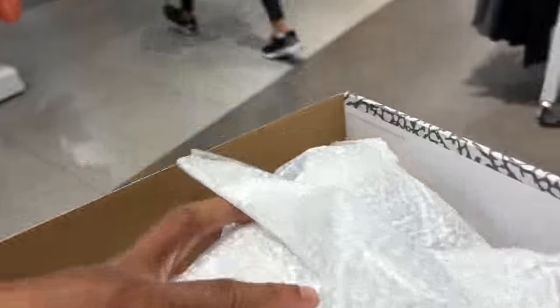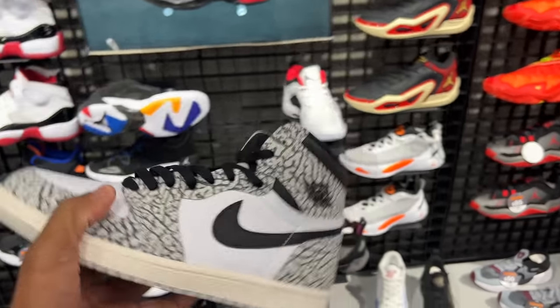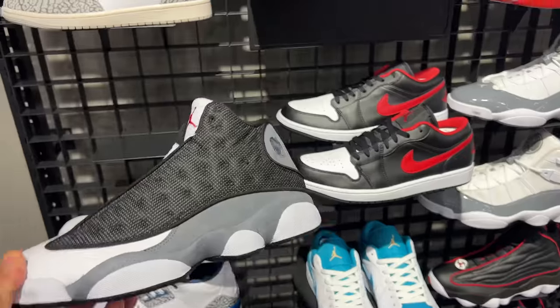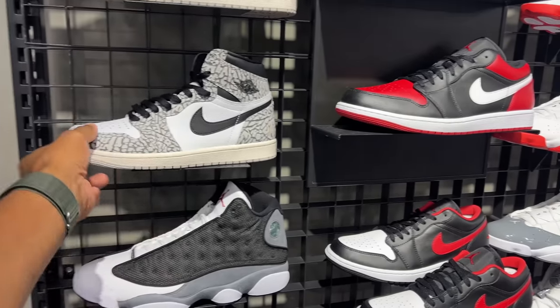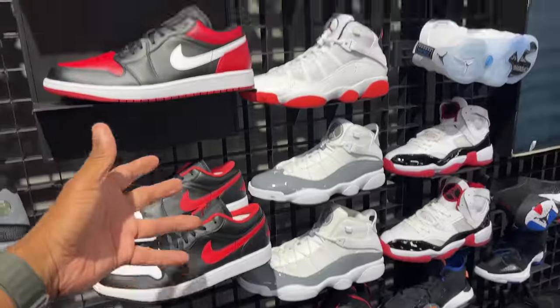Now we're in JD Sports and they also got pairs sitting on the wall. Apparently they're not selling out, but I think JD Sports is selling the most pairs in the mall — that's what I heard. The White Cements are wildly available. They still got the Black Flints and Lucky Green joints, also wildly available. Jordan 1s are sitting; I don't think that's going to change anytime soon. Here are the lows as well, just to give you a sneak peek.